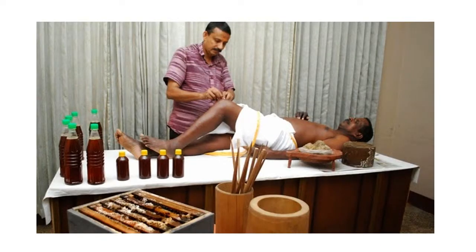Here we see a practitioner administering BVT on a patient, presumably having some sort of issue with his knees. If you want to see a video of BVT being performed, there is a link in the description to a practitioner administering BVT on a patient during the Martha Stewart show. There's also a question down there for you to answer. Thanks, everyone. Bye-bye.